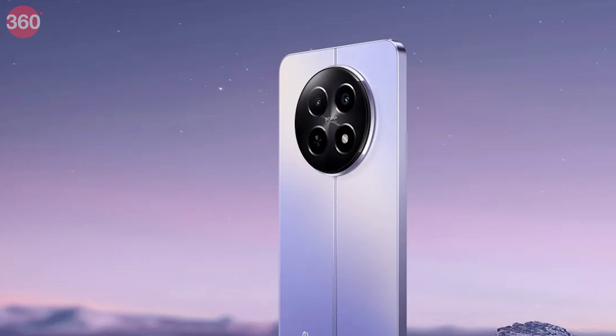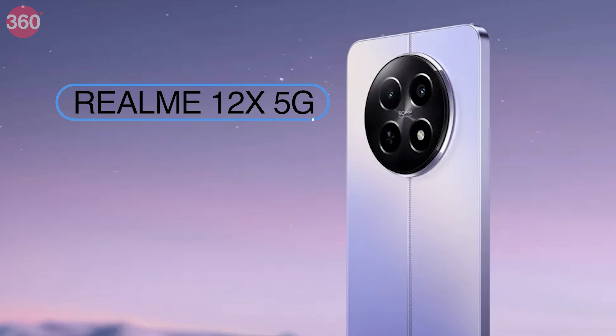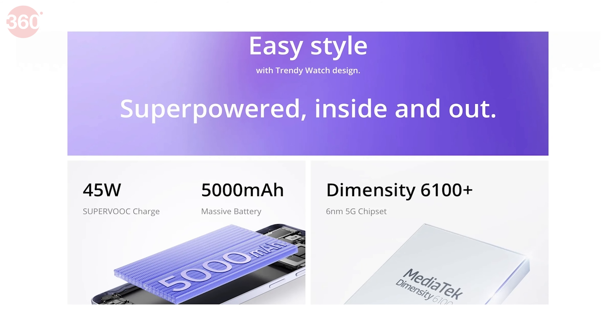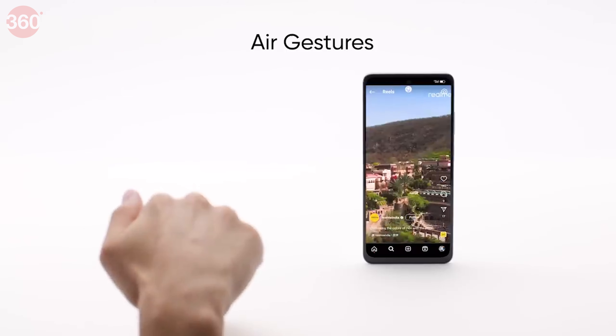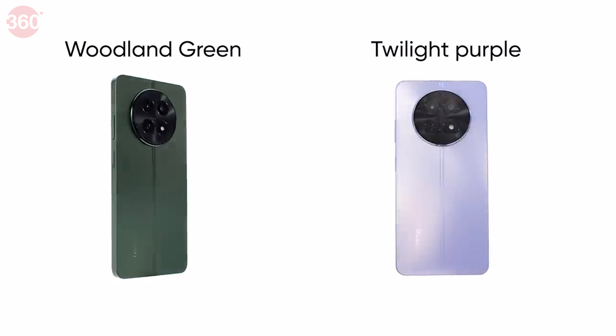Realme recently unleashed its latest phone, the Realme 12X 5G, which is packed with power-packed features and oozes style. A MediaTek Dimensity 6100 Plus SoC powers the phone and there is a 5000mAh battery with fast charging supported. It's also got a dual rear camera setup, air gestures and a Mini Capsule 2.0. There are 3 RAM options available and 2 funky colors available.